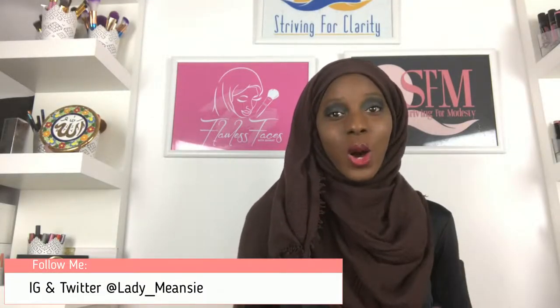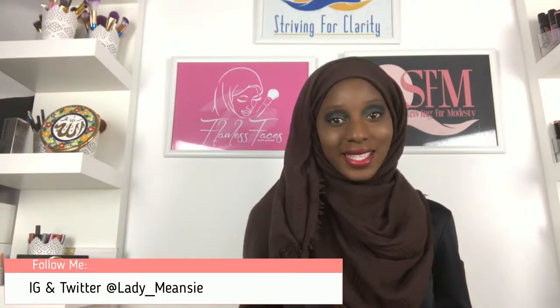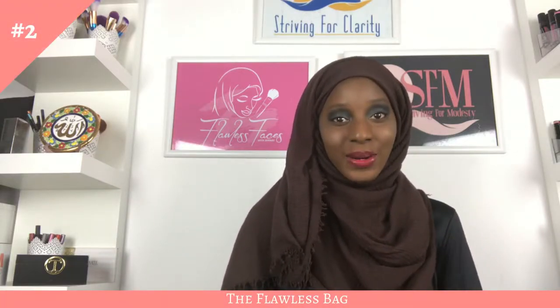Hello, how are you? Hopefully you're doing well. Welcome to another episode of the Flawless Bag series — this one is called the Throwback Edition. I'm going to be talking about the products that I used to do my makeup about eight years ago. Obviously I haven't had those products for eight years; these are recent versions of the ones I used to use.